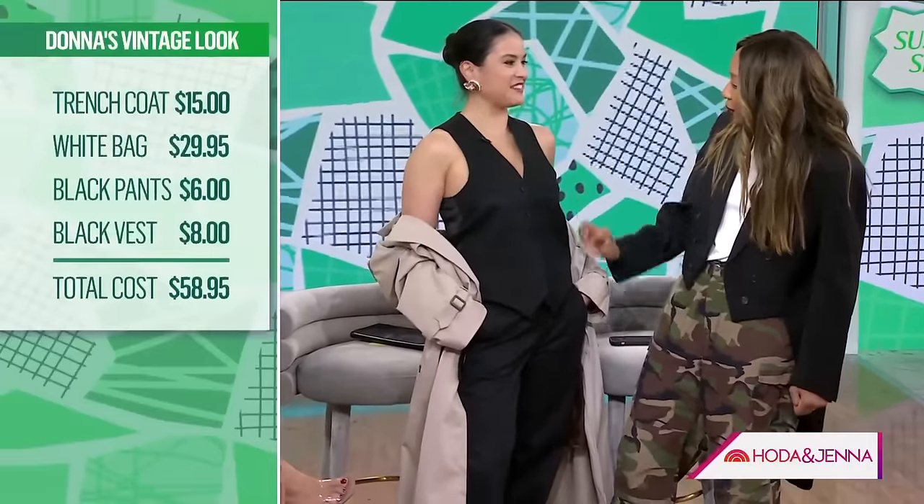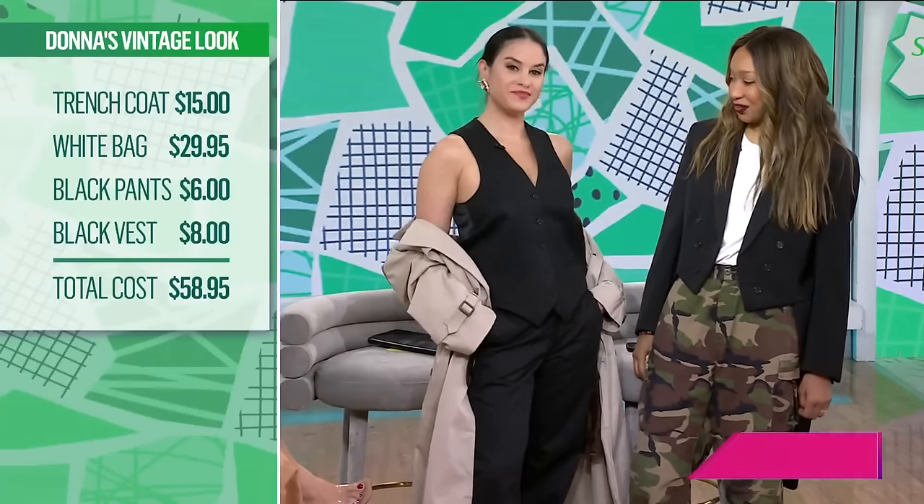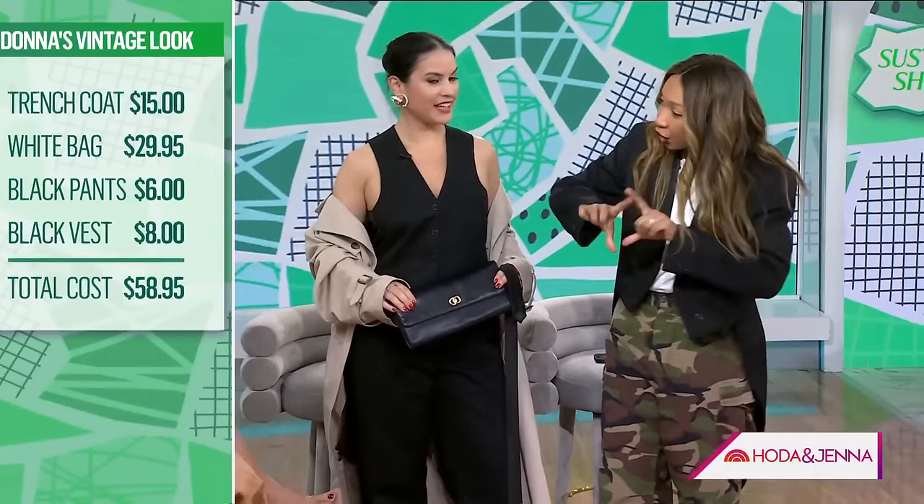This is a chic cocktail party, evening-out, wedding look. The trench was $15 — it's Ralph Lauren. And how about the purse? Super chic and sleek — it's very much that east-west style, long and elegant. So how much is the whole outfit? $58.95. Can you believe it — $60 for everything? Except for my shoes. And I feel like you can wear this top with jeans or anything. I have so many waistcoats.